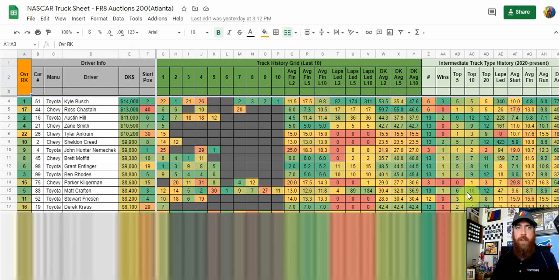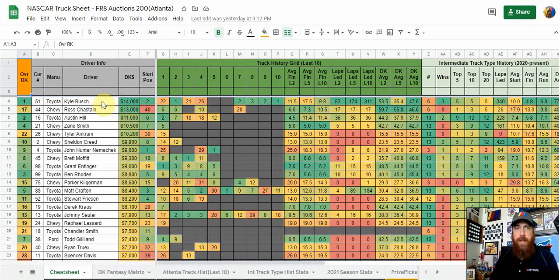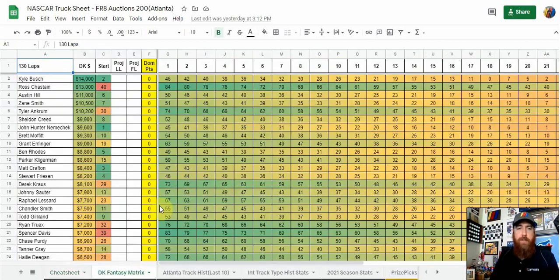Let's jump over and look at the Truck Series — the FR8 Auctions 200. We've got Kyle Bush at $14,000 and Ross Chastain at $13,000, so we have a couple of cup drivers in this race. Kyle Bush is a possible dominator at that price tag, and Ross Chastain could lead some laps as well, but most of all he gives us elite place differential upside starting in the 40s. He's finished sixth in back-to-back years at this truck race, with top tens in three straight appearances.